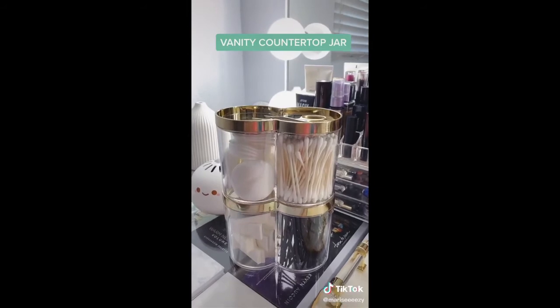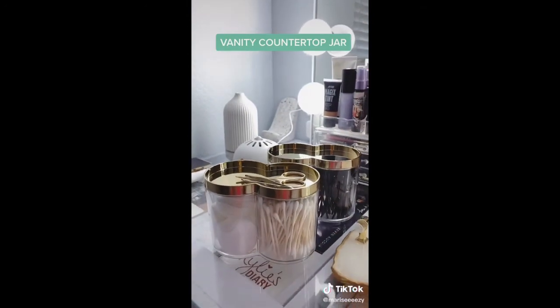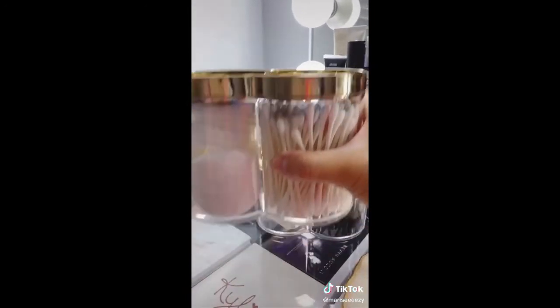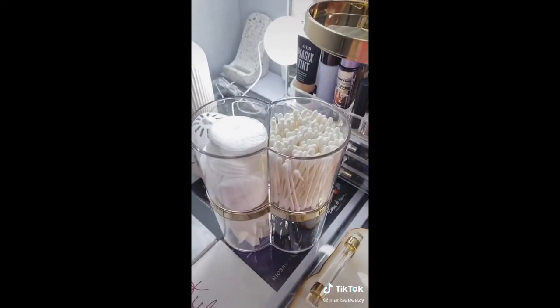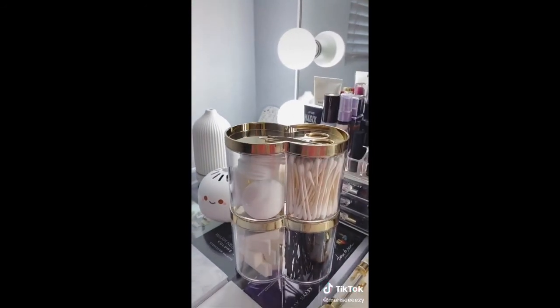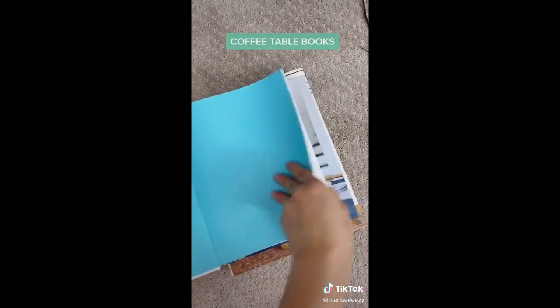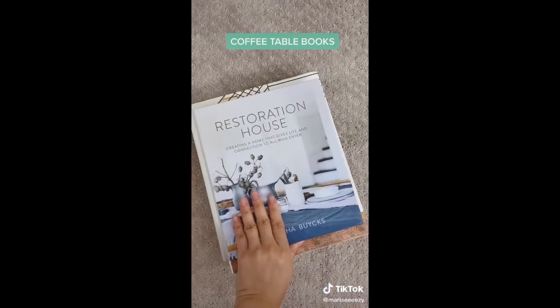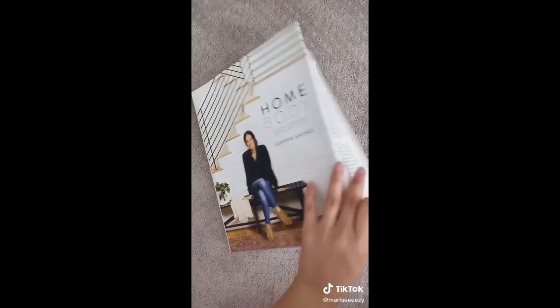My favorite Amazon finds for the home, part 6: this vanity countertop jar has a double compartment and is stackable — a great way to organize necessities and serve as a decorative accent. It comes in many colors. Also, these decorative books can be placed on a coffee table or entry table. They're aesthetic-looking and helpful for organizing your home, amplifying your space, and getting inspired to learn more about interior design.